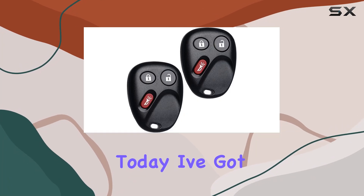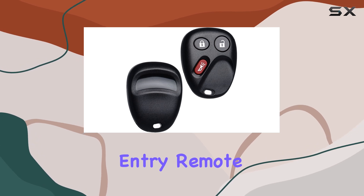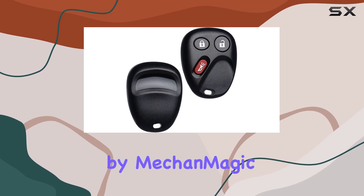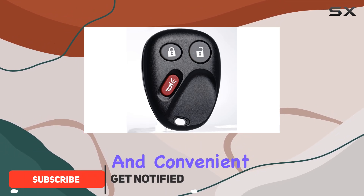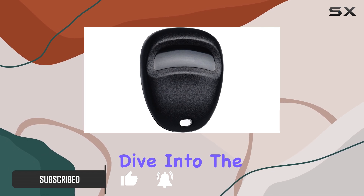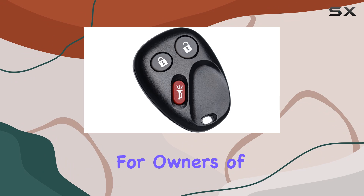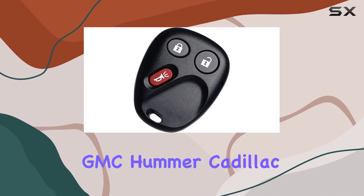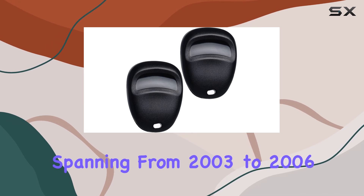Today I've got something exciting to share: the keyless entry remote control key fob replacement by MecanMagic. If you're always on the lookout for reliable and convenient solutions for your vehicle, this might just be the perfect fit. This key fob replacement is a game changer for owners of various Chevy, GMC, Hummer, Cadillac, Pontiac, and Saturn models spanning from 2003 to 2006.